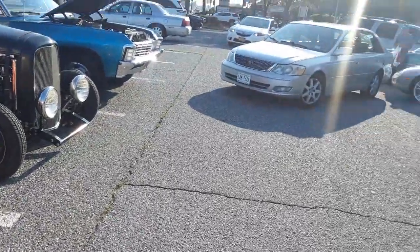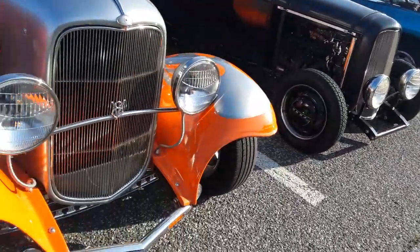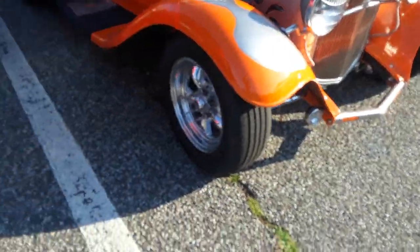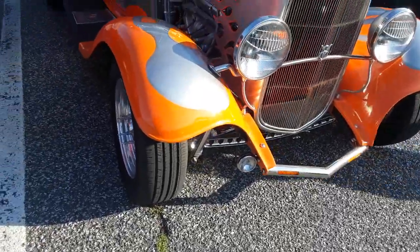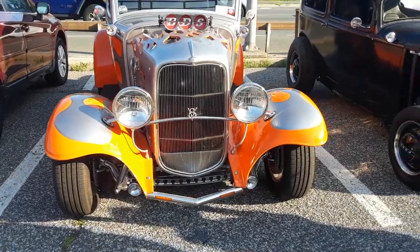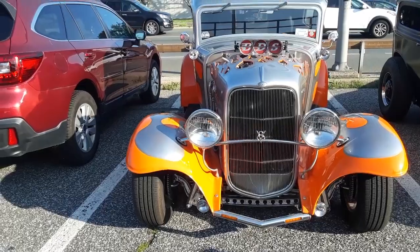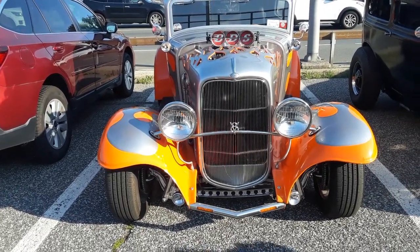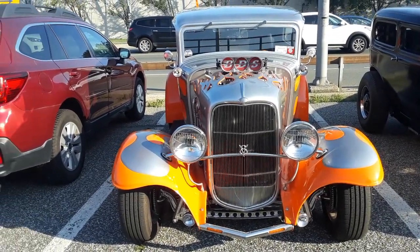This guy right here doesn't know how to park. He's got a Toyota Avalon — you don't have a personality when you've got a Toyota Avalon. But yeah, that's a beauty over there. See, he didn't chop the roof on this one. This is awesome — let's go see the other ones.